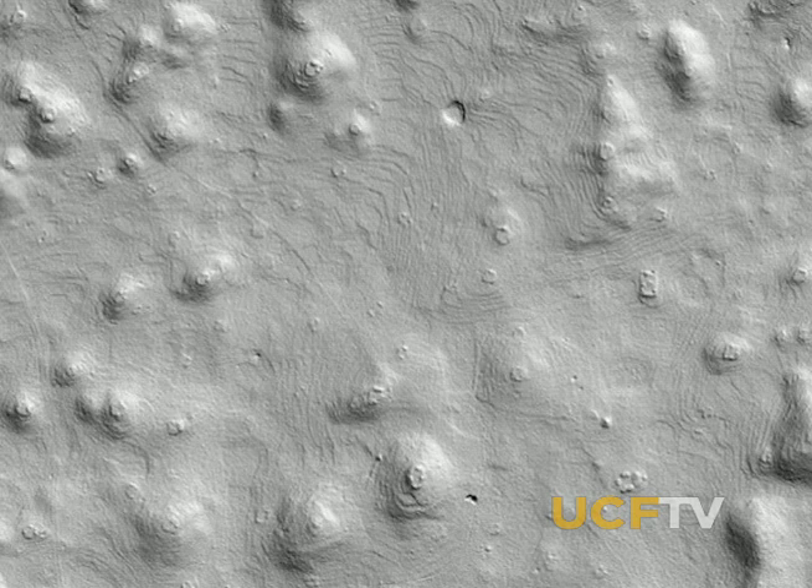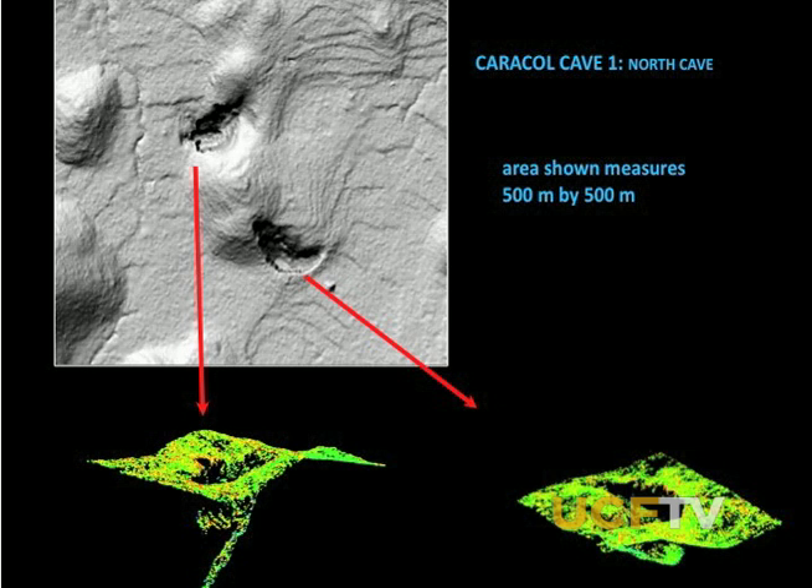We didn't expect this. The Maya looked at caves as portals to the underworld. Looking at the topography, all of a sudden there's a huge pit down there. Some of these holes went as deep as 80 meters.